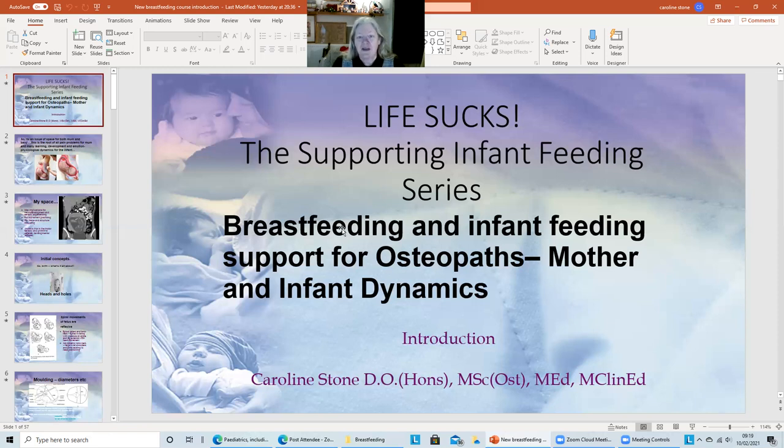Life Sucks — the supporting infant feeding series. It's not the last word on the subject, but it sure is going to give you an awful lot of information. We're going to be discussing a range of things to do with breastfeeding and infant feeding support for osteopaths in the main, though similar professions will also find this of interest.